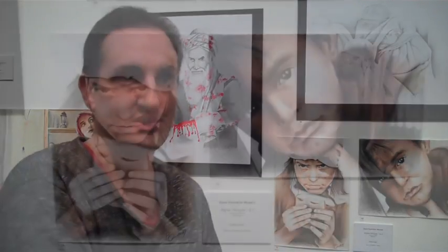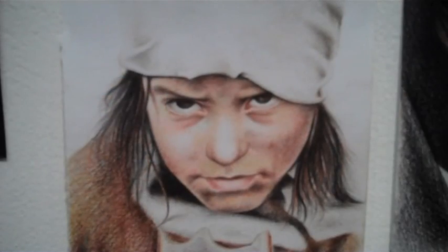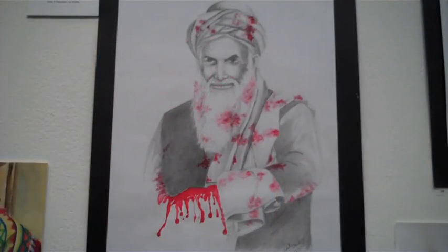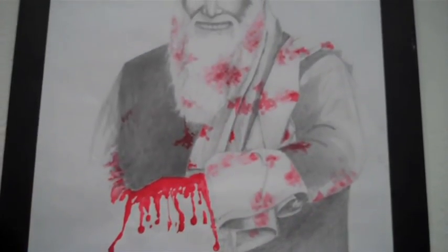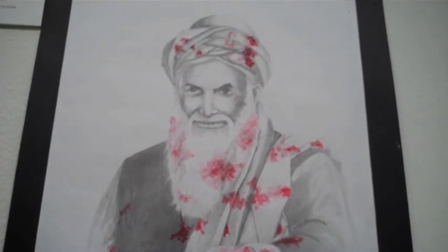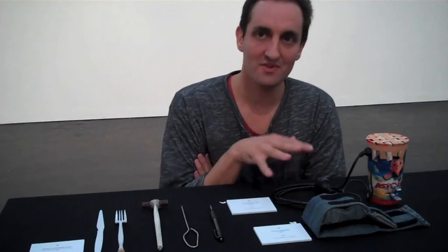These images of children are particularly interesting, not least because they were drawn by a child. The boy who did this was only 16 when he came into detention — he's currently 17 — and these were drawn within the Broadmeadows Detention Centre, which houses unaccompanied minors. This image behind me refers to a particular warlord who is quite infamous for killing Hazaras a number of years ago and who's currently in the Karzai government, so there are some very strong political references.